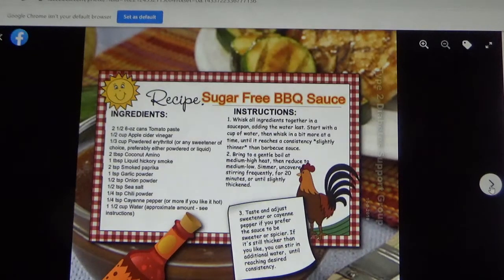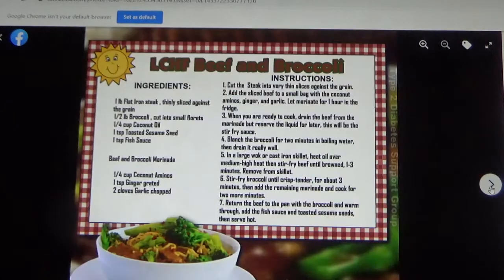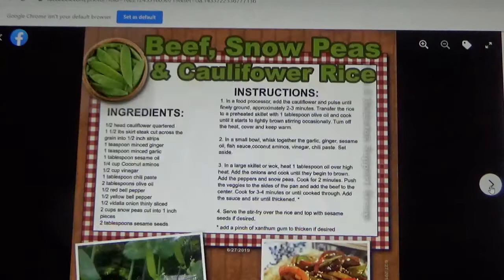Sugar-free barbecue sauce. Beanless chili — people always argue that beans have fiber. That may be true, but that doesn't mean they're low-carb, so they're still going to affect your blood sugar. Low-carb beef and broccoli with snow peas and cauliflower rice.